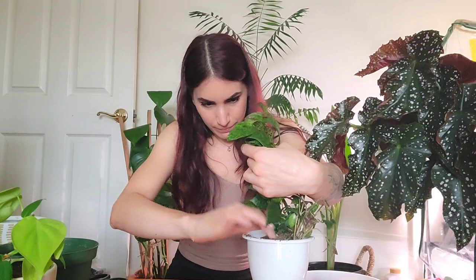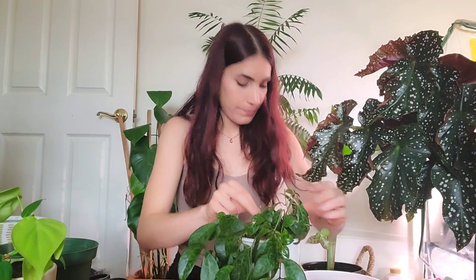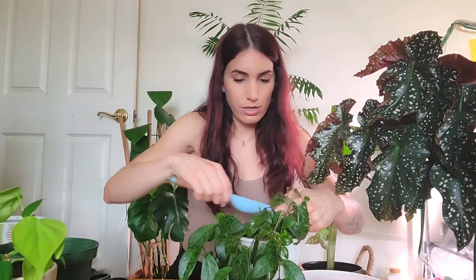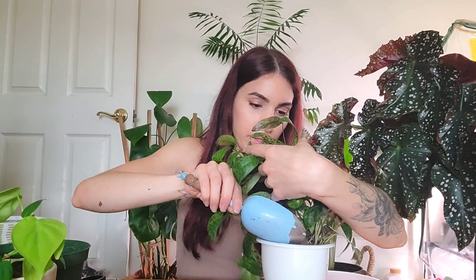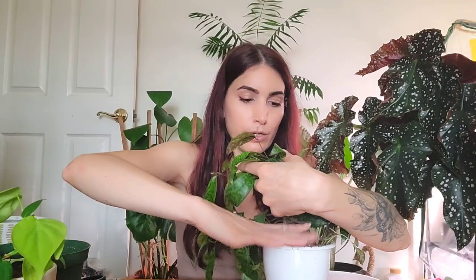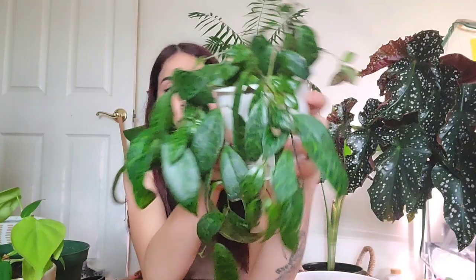I tend to get annoyed with each vine if I try to replant it individually, so I'm just going to gently push down on this. Add a little more soil to the top. With plants that don't have great roots, you want to make sure you're watering it a little more frequently to help encourage root growth, and then once it's more established, water it regularly again. This babe is definitely thirsty, so I'm going to have to keep an eye on her.